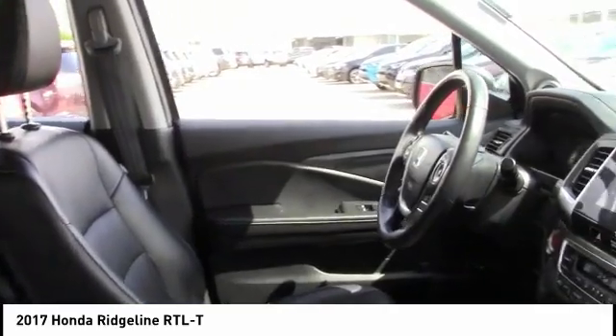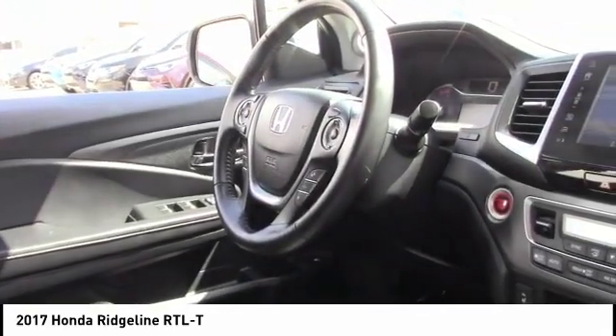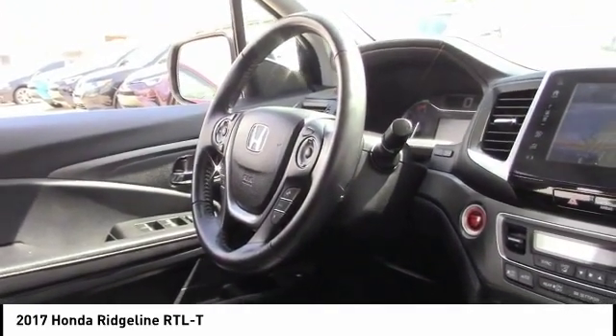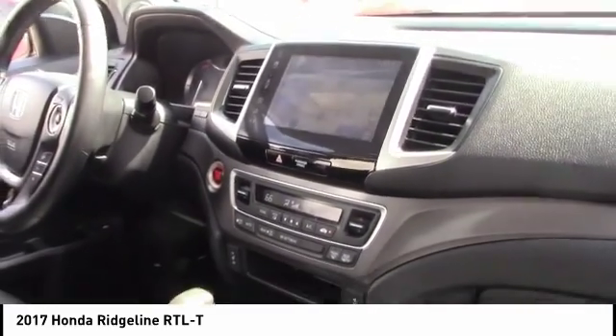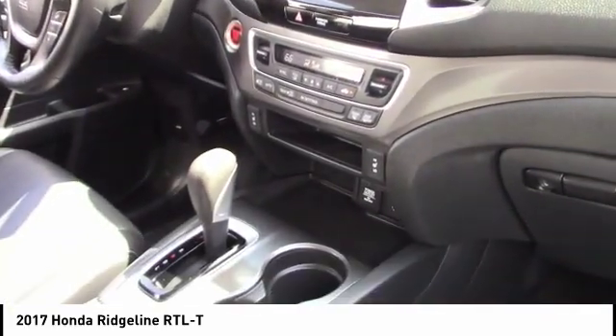anti-lock braking system, tow hitch, remote engine start, keyless entry, traction control, stability control, all-wheel drive, steering wheel audio controls, navigation system.